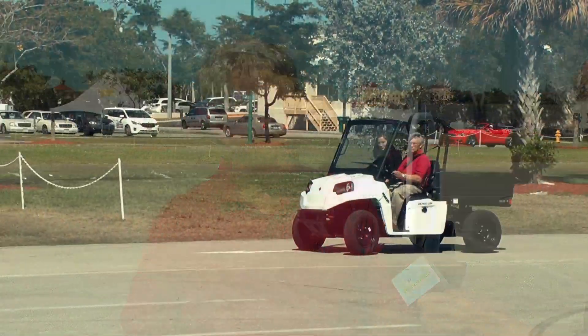The roof line on a GEM is a lot stronger than the poles on a golf cart — not that you're going to roll them in a motocross or anything, but they are sturdier. GEMs were designed for the street.